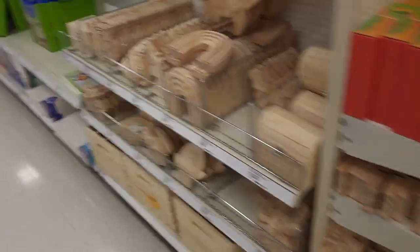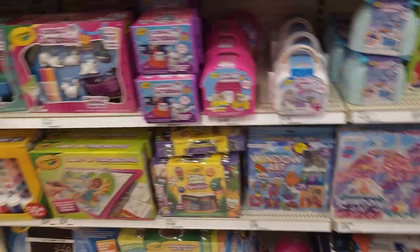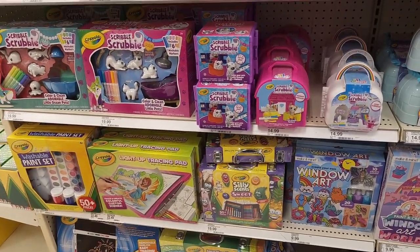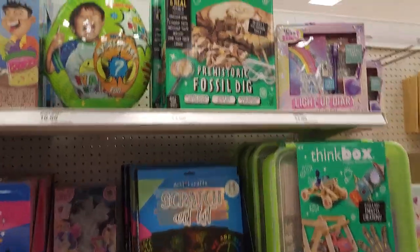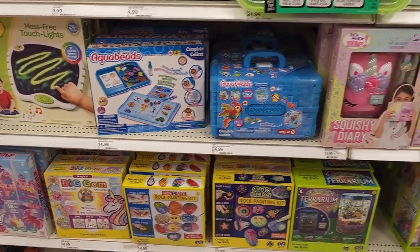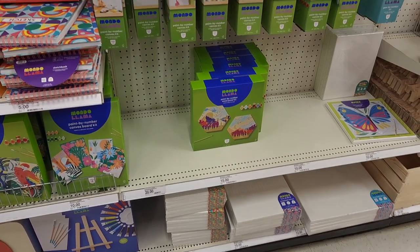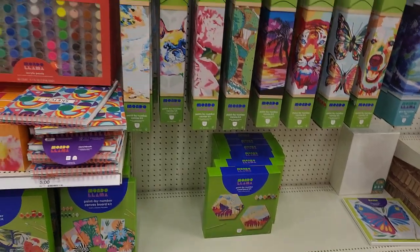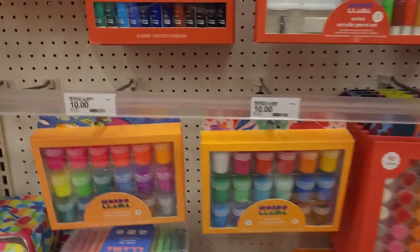Got a lot of glue. All kinds of wooden things to paint — I didn't realize that was a big thing. Remember at the Dollar Tree, we saw a lot of that too. I'm just like, who's painting wood things all the time? All kinds of little art craft kits and science kits — I loved these things as a kid. Doodle mat. And they got some diamond paintings. I've done a couple of them and they're rough.